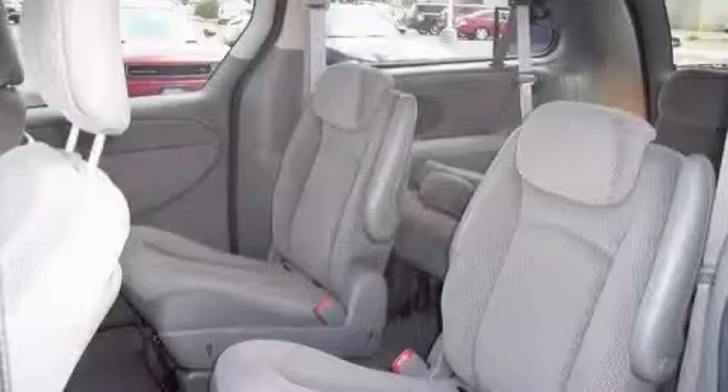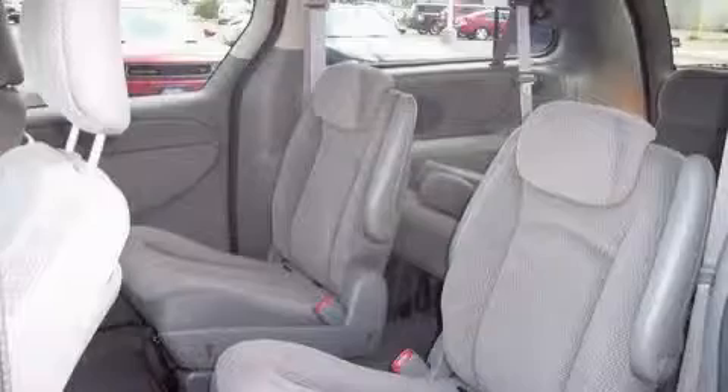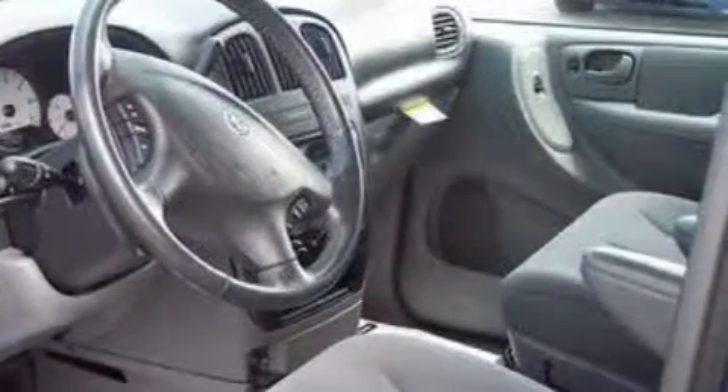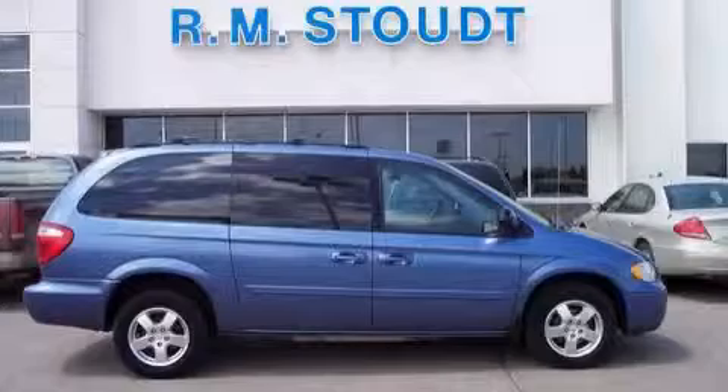And it's easy to see why this vehicle is an excellent choice. It features a 3.8-liter six-cylinder engine and a four-speed automatic transmission. This minivan won't last long at this price. Call and arrange a test drive now.